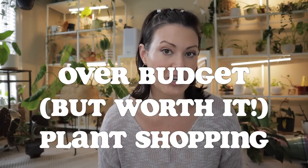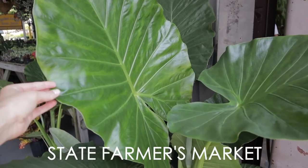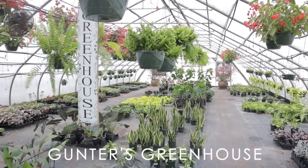Here in Charlotte, North Carolina, I have amazing access to local nurseries — that's one of the reasons I started this channel, because there were so many amazing shops I wanted to share with the plant community. I really also enjoy traveling to nearby cities to see what plant stores they have. I visited Raleigh-Durham to do some shopping, and it never disappoints. I always love to check out the farmers market, but I also visited Gunter's Greenhouse and Big Bloomers.